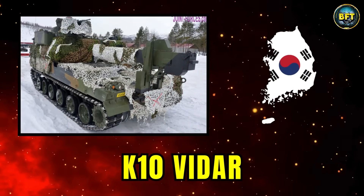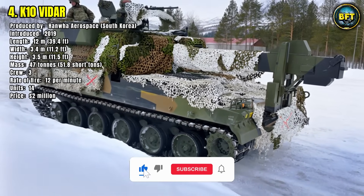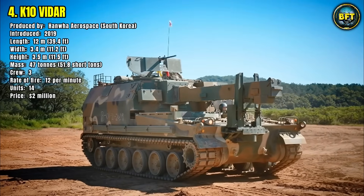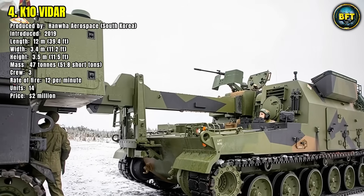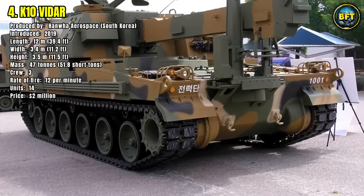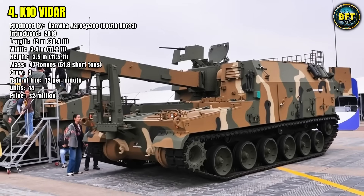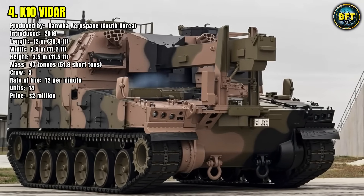Number 4: K-10 V-DAR. The K-10 Vehicle for Indirect Fire Ammunition Resupply, or V-DAR, produced by Hanwha Aerospace in South Korea, was introduced in 2019. It measures 12 meters in length, 3.4 meters in width, and 3.5 meters in height, with a mass of 47 tons. Operated by a crew of three, it is not a direct fire weapon, but an automated resupply vehicle specifically designed to support the K-9 Howitzer fleet. With a rate of 12 rounds per minute, it can rapidly transfer ammunition under armored protection, ensuring the artillery maintains a high tempo of fire.